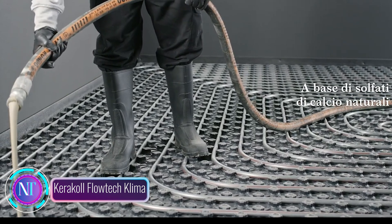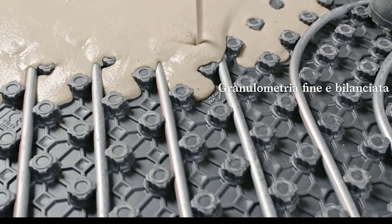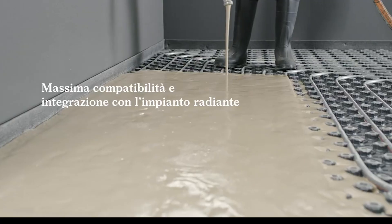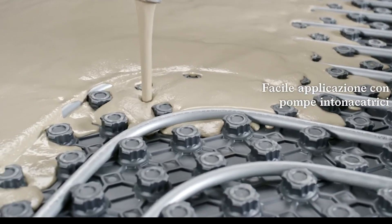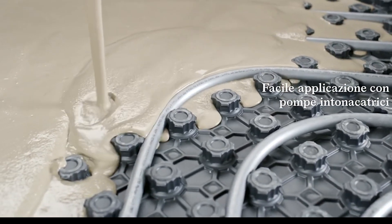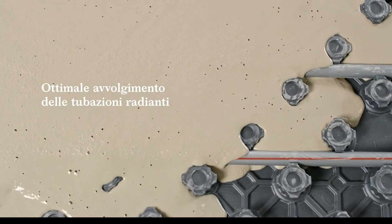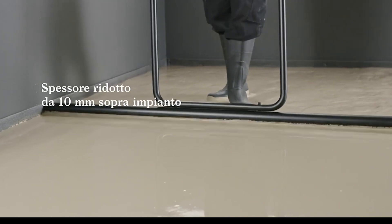Caracol Flow Tech Klima is a self-leveling compound specifically designed for use with underfloor heating. It is made with natural components and is environmentally friendly. Caracol Flow Tech Klima has a number of advantages over traditional self-leveling compounds — first, it is much better at transferring heat from the underfloor heating system to the floor surface.